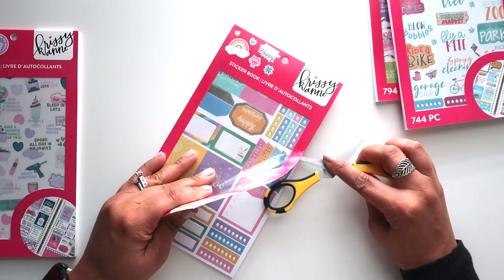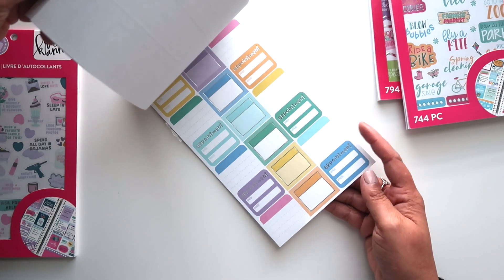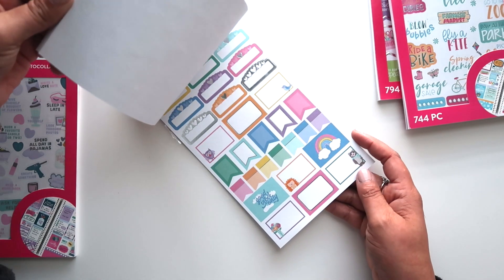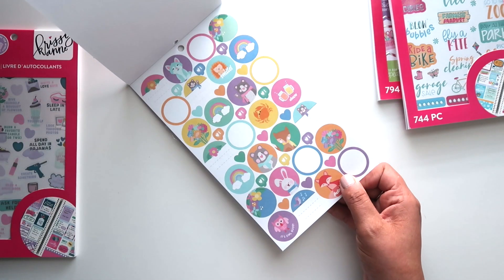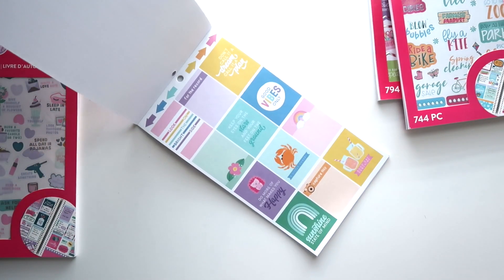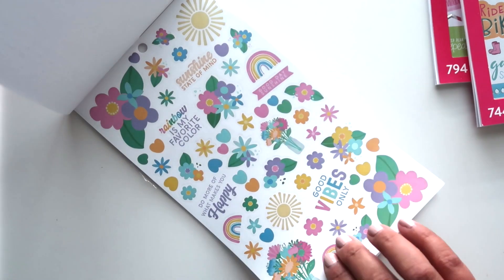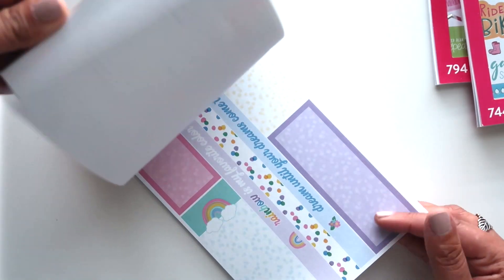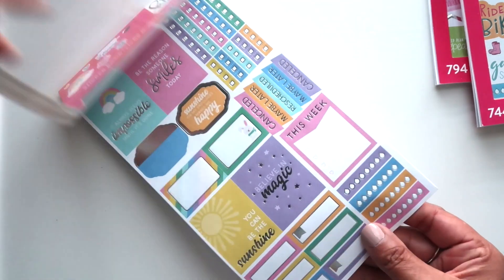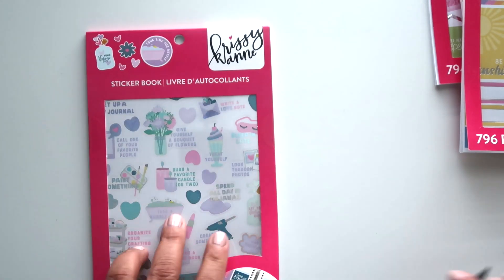That was book number three — we still have two more books to go. This next one definitely has more of a rainbow vibe to it. I can't really put my finger on whether it's pastel or bold — it seems more pastel to me, but I love it. A lot of summery colors, but you can definitely use these any time of year. They look so bright, fun, and colorful. There's a lot of silver foil in this book and of course some transparent stickers as well. The kit in this one is so pretty. There's another sheet of transparent stickers too.